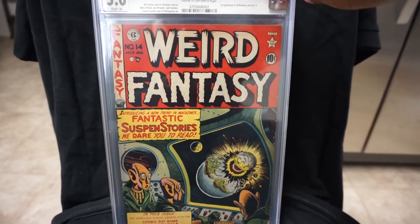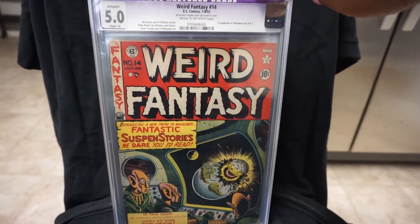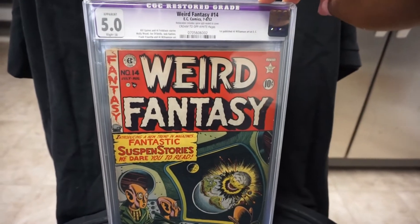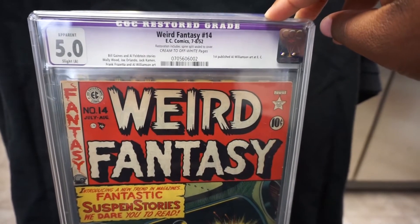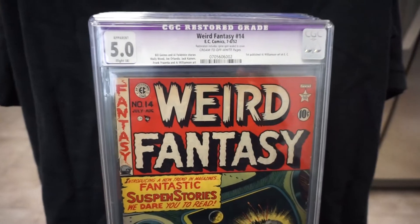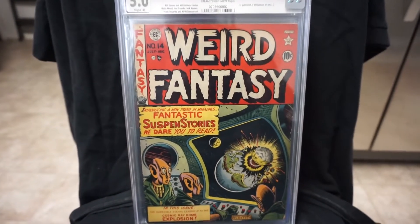We have Weird Fantasy number 14 — Al Feldstein cover. This is a 5.0 and the restoration includes a spine split seal to cover. Not bad, 5.0 — another Weird Fantasy off the list.